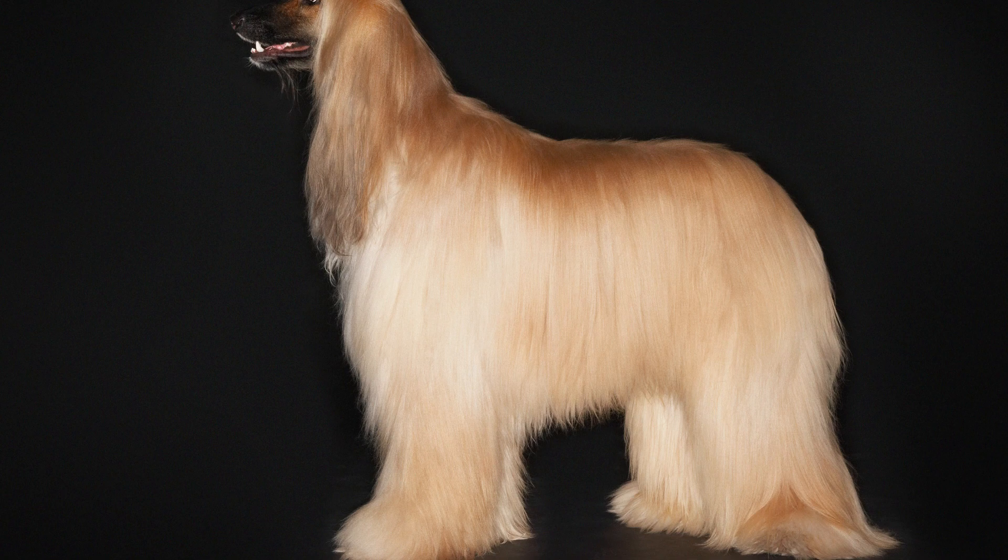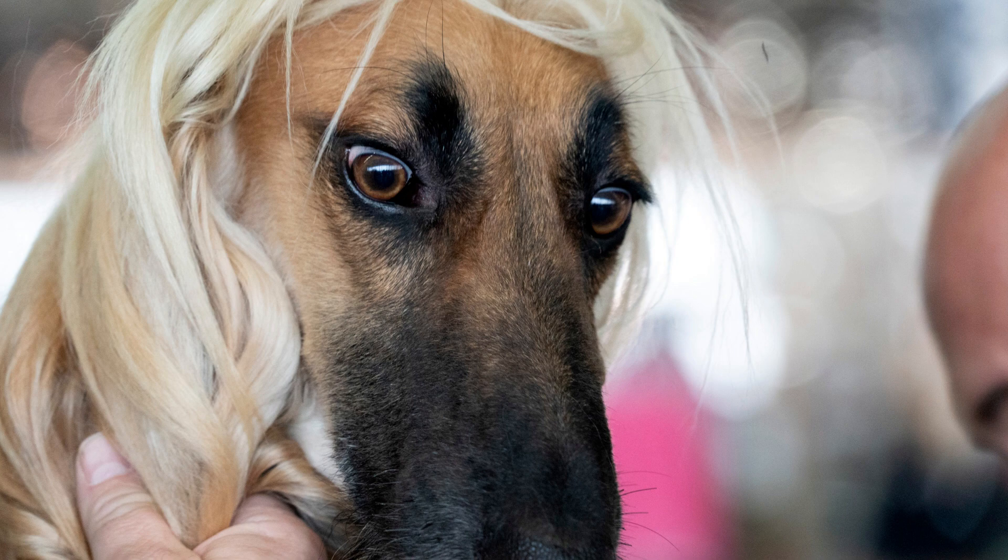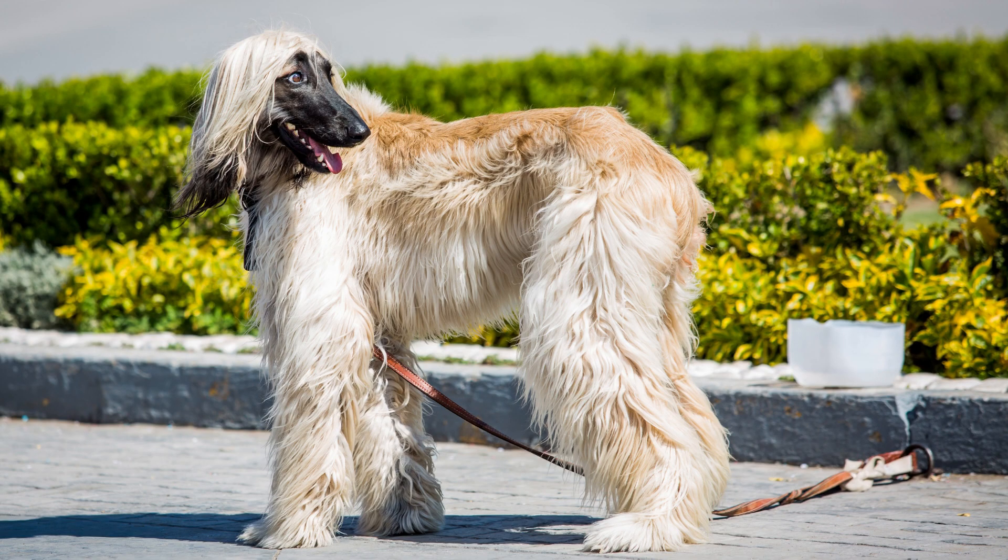Afghan Hounds require a lot of grooming. Their long coats need to be brushed regularly to prevent matting, and they also need to be bathed every few weeks. Afghan Hounds are not hypoallergenic, so they may not be the best choice for people with allergies.